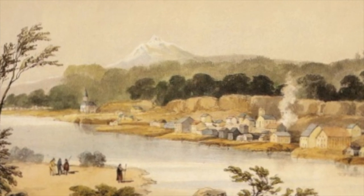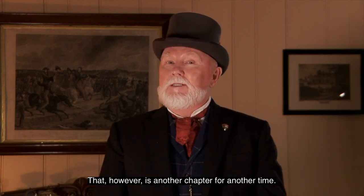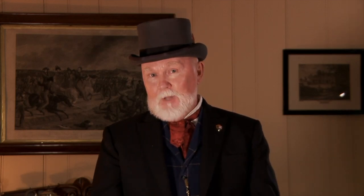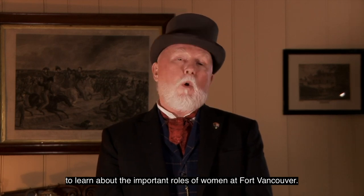Where new opportunities, new challenges, and new titles awaited. That, however, is another chapter for another time. Right now, you're headed to the Douglas side of the house to learn about the important roles of women at Fort Vancouver. Enjoy!